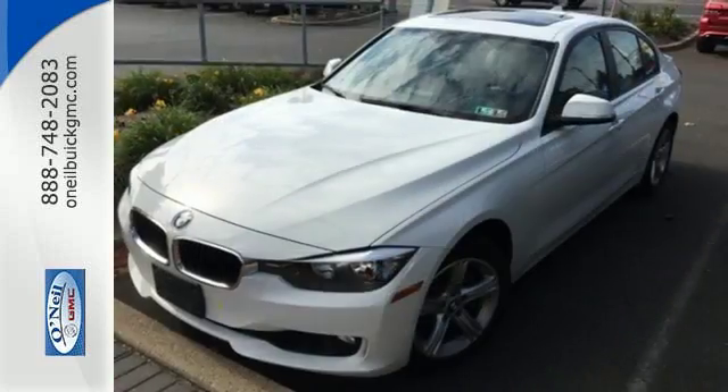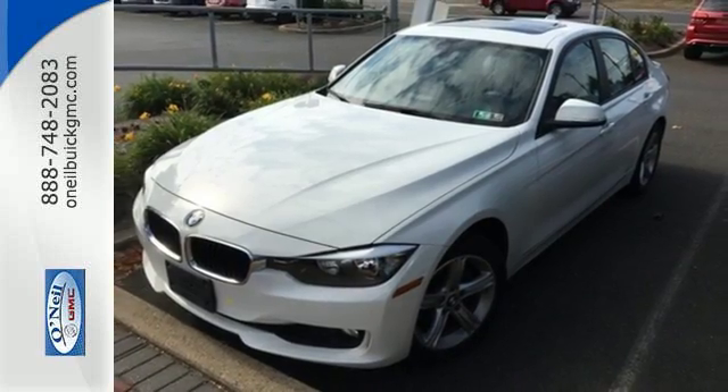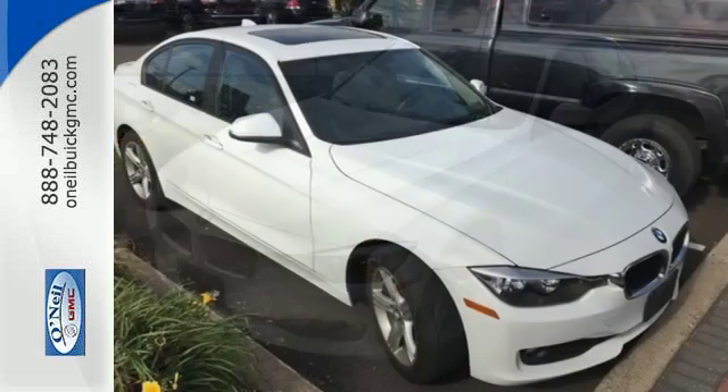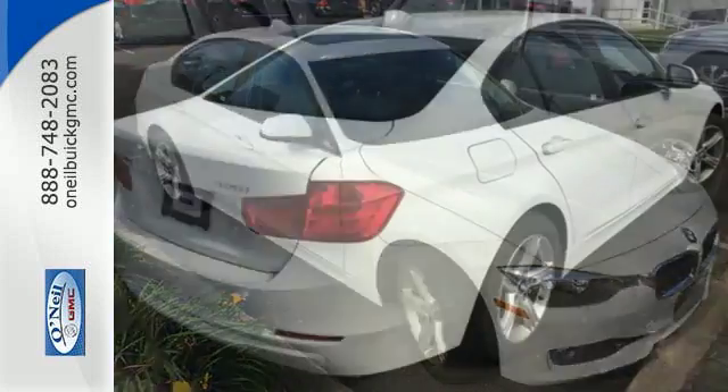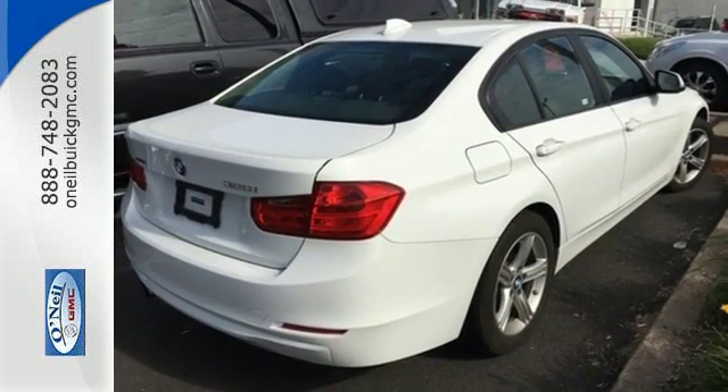The twin-powered turbo engine, driving dynamics control, and dynamic stability control deliver a ride like no other. Find out what makes this 3 Series one of the favorites in its class.